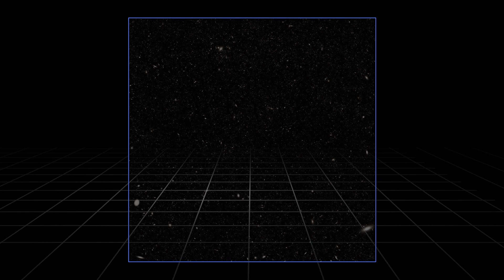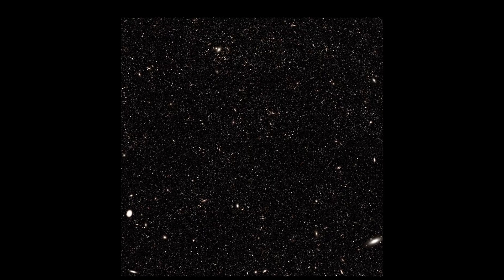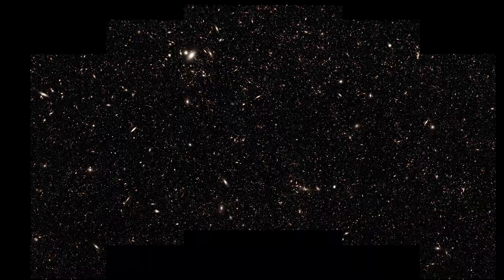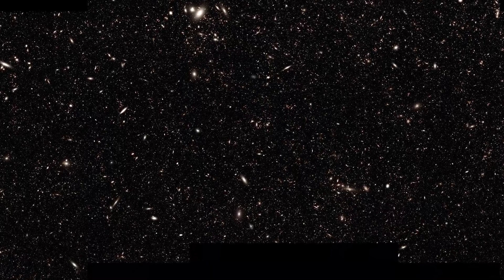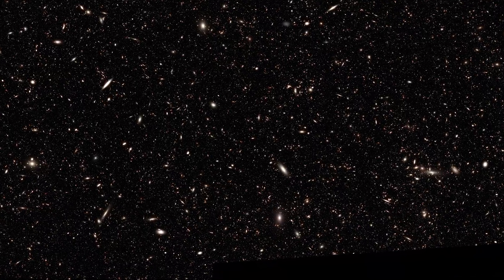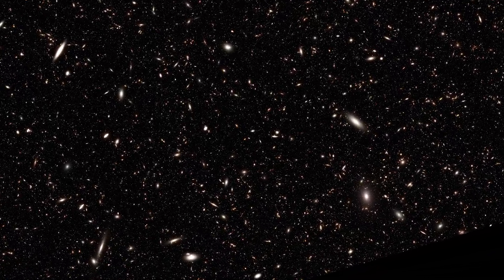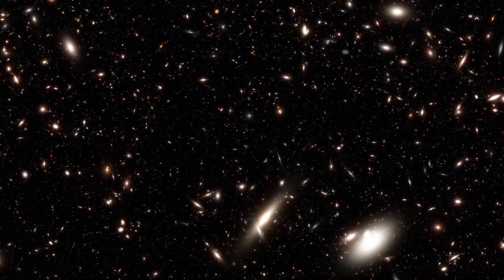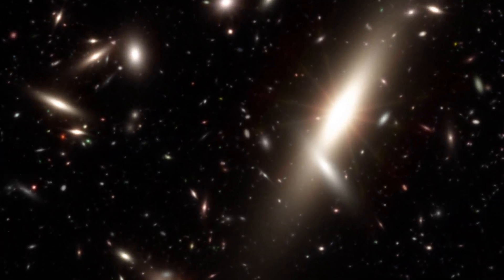To further explore this potential, a team of researchers has created a simulated ultra-deep field image. The entire image contains about one square degree of sky, or about five full moons. Even a single Roman field of view contains a staggering number of distant galaxies, each one filled with billions of stars. This computer-generated image represents the distribution of galaxies that researchers expect to find based on the existing Hubble observation. It will help astronomers determine how best to conduct an actual Roman ultra-deep field, and anticipate the measurements and conclusions they might be able to make.